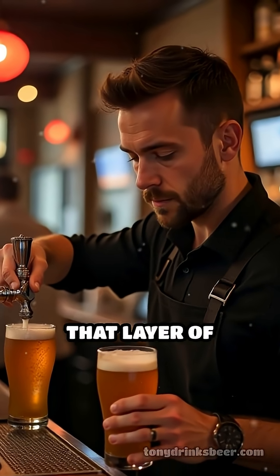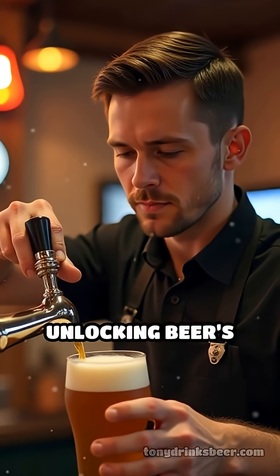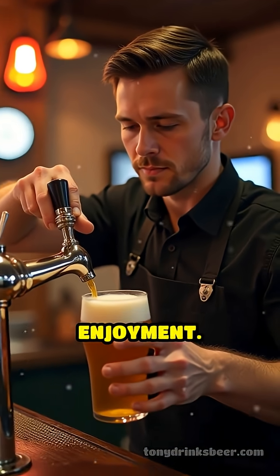So next time you pour a pint, remember — that layer of bubbles isn't just for show. It's a key player in unlocking beer's full flavor, aroma, and overall enjoyment.